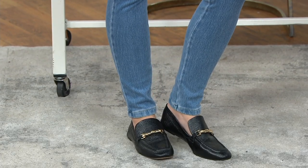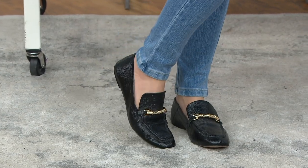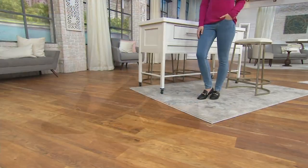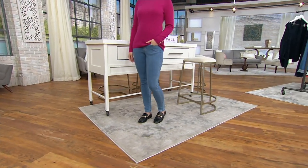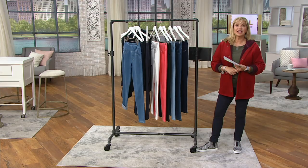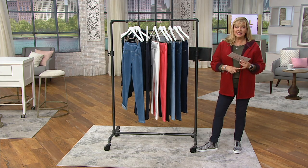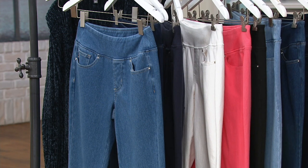We will go back to that before the nine o'clock hour, but our Belle by Kim Gravel Flexibell pull-on knit jeggings are part of the show today. 115,000 of these have already been sold on QVC — we probably just gave up counting after that. $49.98, three easy pays at $16 and 66 cents.